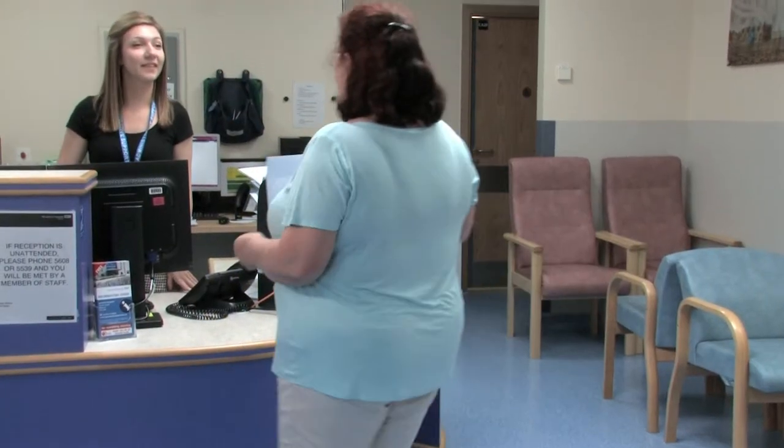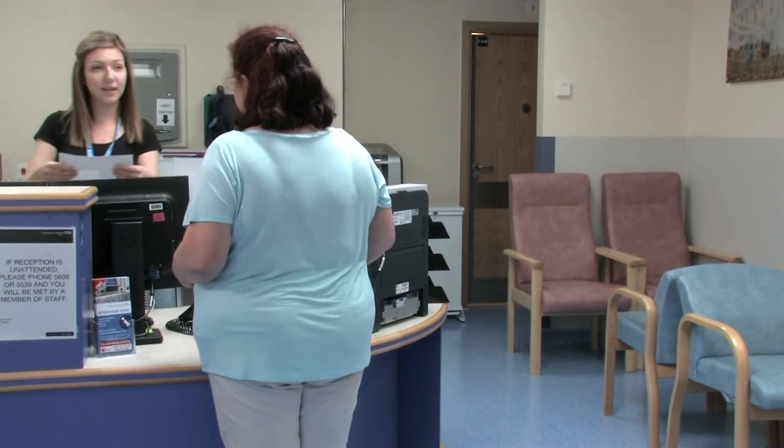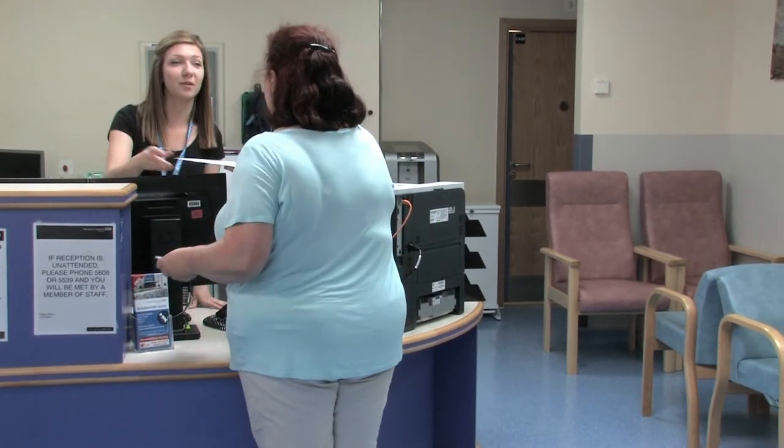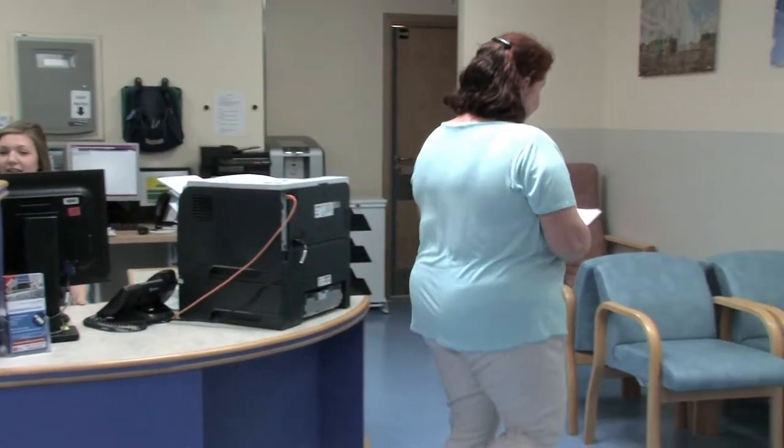On arrival, you'll be booked in by reception. Your friend or relative will be able to stay with you for the day if they wish. However, they will be asked to wait in reception whilst you're in theatre.